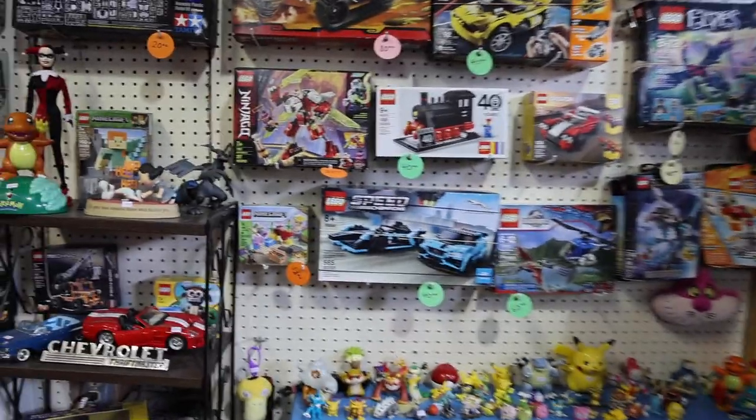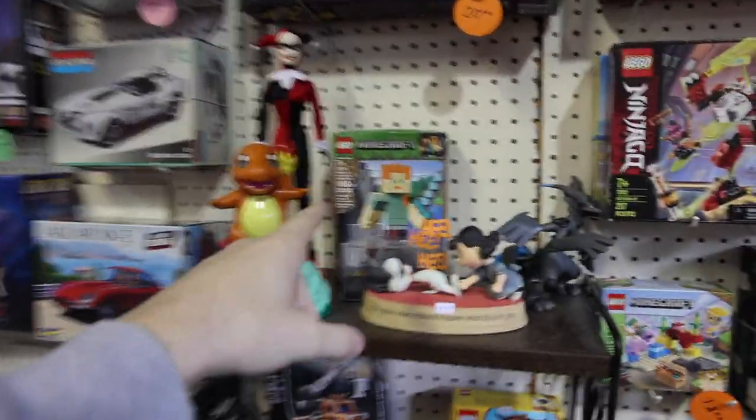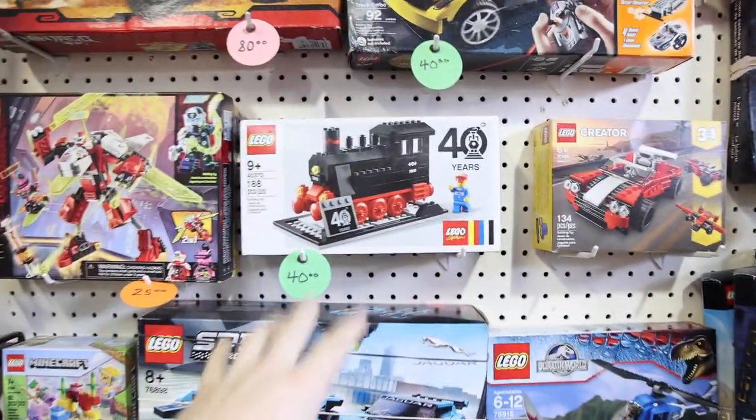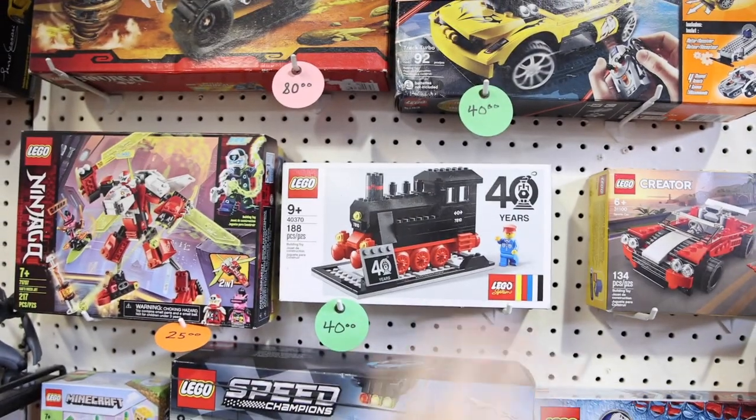Whenever we come, our friend Nate always wants me to look at the Lego. And it looks like over here we've got Lego Minecraft Alex, which is pretty cool. Then we've got some Technic ones, and Noah pointed out the 40 Years Lego train, which looks really great.